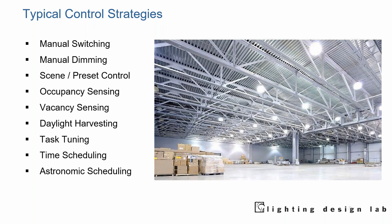Typical control strategies include manual switching, manual dimming, scene and preset control, occupancy sensing, vacancy sensing, daylight harvesting, task tuning, time scheduling, and astronomical scheduling. It's not impossible to have all of these strategies in a big complex warehouse. With the incumbent technology — metal halide — you didn't really even have manual switching, since those had a long strike time; you'd turn them on in the morning and that was pretty much it. If you went out for lunch, you left the lights on because they would take minutes to cycle. Even manual switching, as we'll see, is probably not your best strategy.